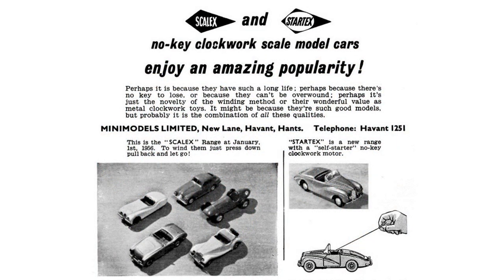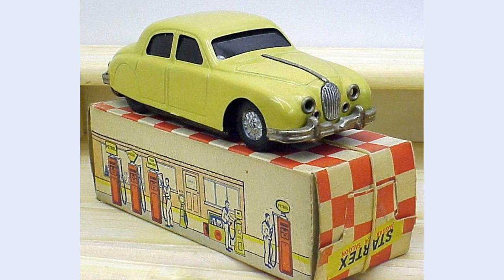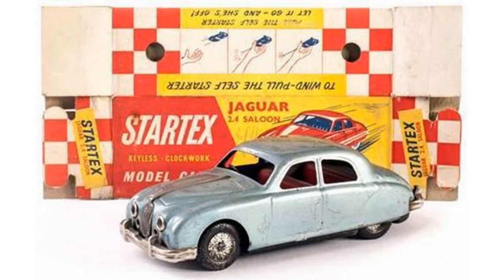The cars were improved in 1955 with the Startex range. These were essentially the same Scalex cars but used a cord winding system. The first and most popular was the Sunbeam Alpine. But by 1956, the novelty of clockwork racing cars had worn off and sales began to fall, putting the company and its 100 employees under threat.